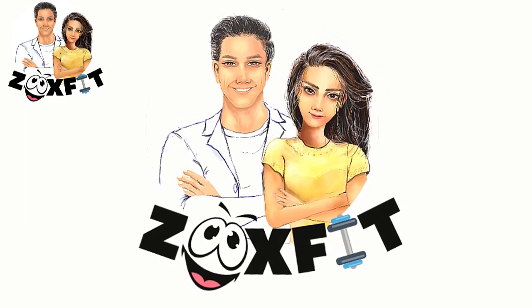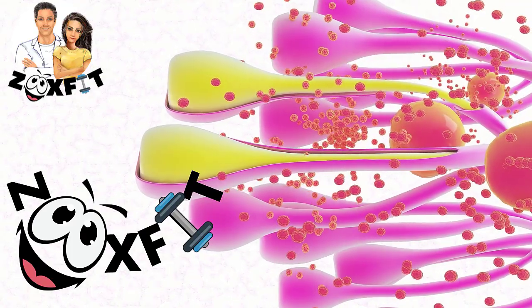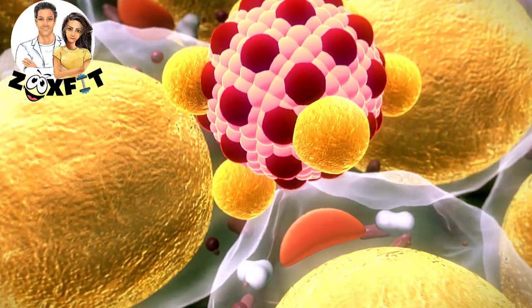Hi there! Today, with the help of our channel's Medicine Research Scientist, we are going to show you how scientists found a way to treat all cancers accidentally.